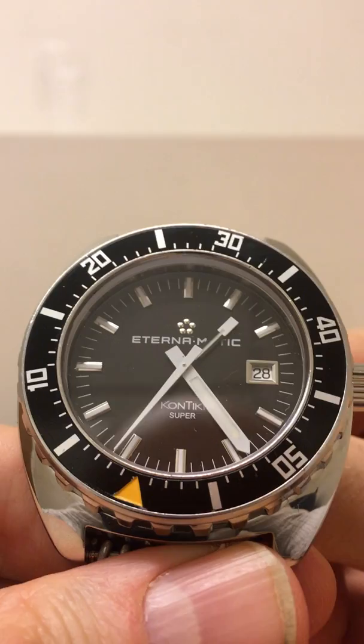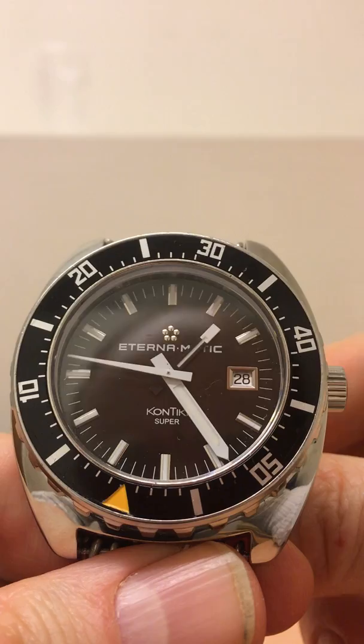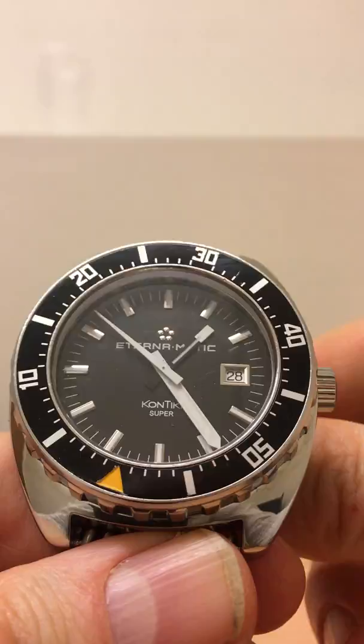So what you've got here is the benefit of a new watch — which is going to work really well, hopefully, is sealed, and you can swim with it — combined with a nice vintage design. There's no patina, and there are no huge scratches or anything.